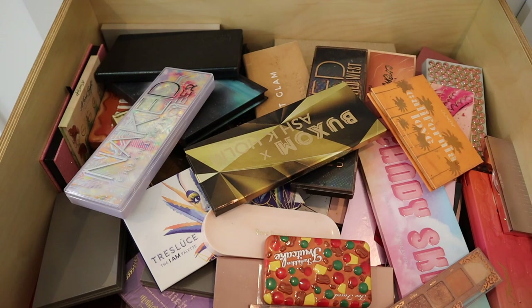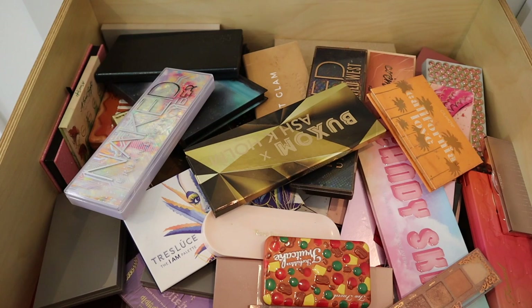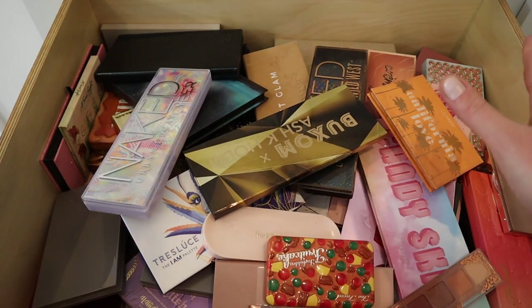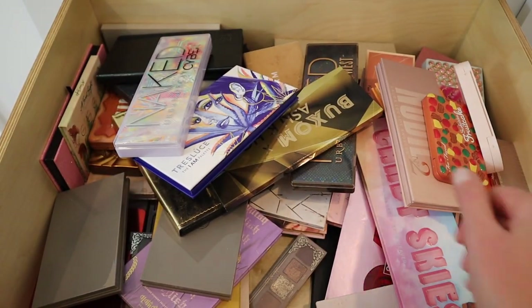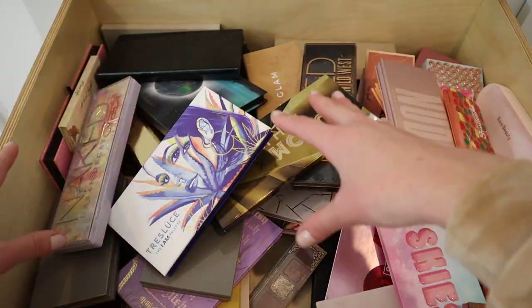Here is my eyeshadow palette drawer — it is a complete mess! I do have an everyday makeup drawer where I keep my Anastasia Primrose palette and my Patrick Ta eyeshadow palette — those I'm definitely keeping, I use them every day. And then here we have a whole lot of palettes I have not used in a very long time. Let's take everything out one by one.